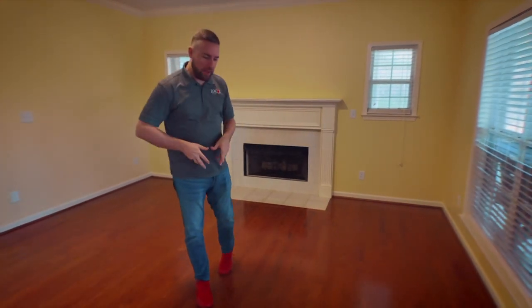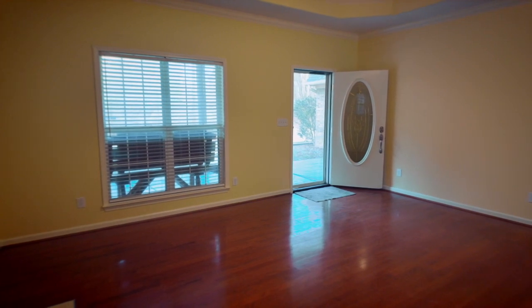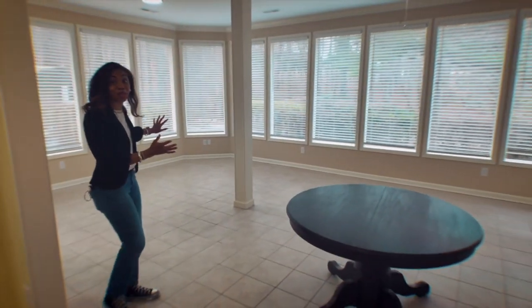Welcome inside. We're in the living room that has beautiful hardwoods paired with a gas log fireplace, and it flows right into the dining room. The dining room here also flows right into the sunroom where you have a 90-degree view of windows.